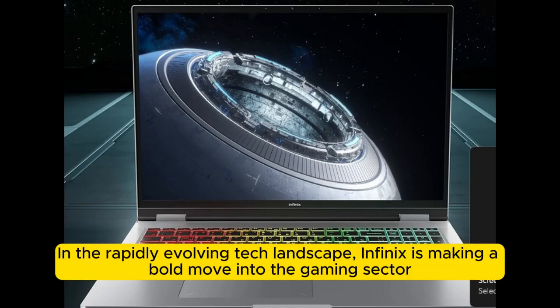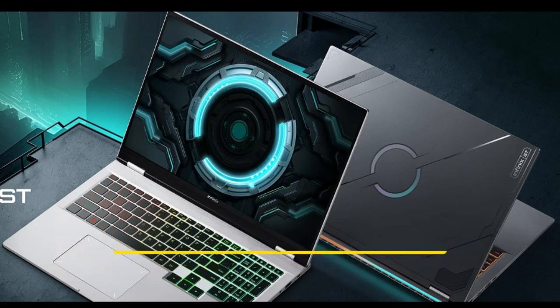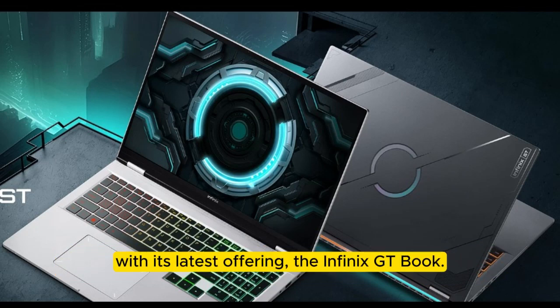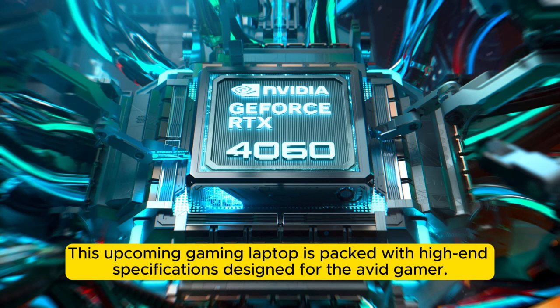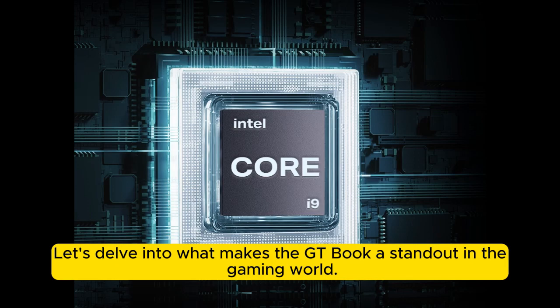In the rapidly evolving tech landscape, Infinix is making a bold move into the gaming sector with its latest offering, the Infinix GTBook. This upcoming gaming laptop is packed with high-end specifications designed for the avid gamer. Let's delve into what makes the GTBook a standout in the gaming world.